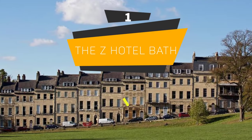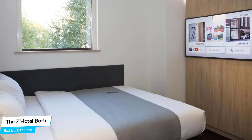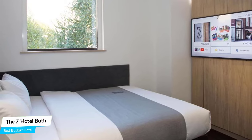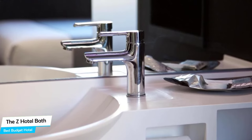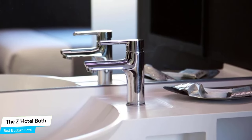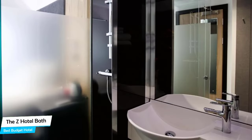Number 1: The Z Hotel Bath – Best Budget Hotel. If you're on a budget and want to spend your hard-earned money on activities in Bath City Center rather than pay a large amount for a hotel room, then the Z Hotel would be a great choice for you. Considering its price, it offers everything you might need and has a good location. In my honest opinion, this is probably the best value for money hotel in Bath City Center.